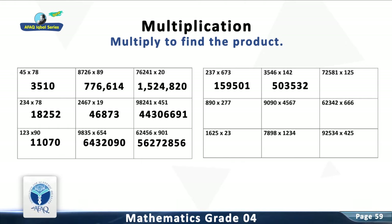Question 12: Multiply 72,581 with 125. The answer is 9,072,625. Question 13: Multiply 890 with 277. The answer is 246,530.